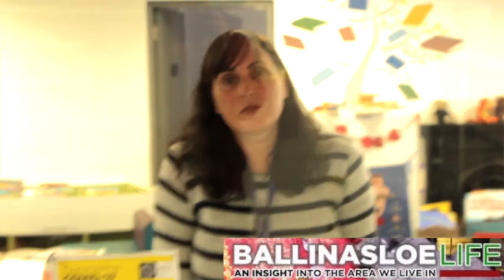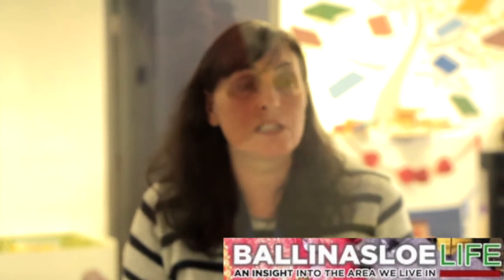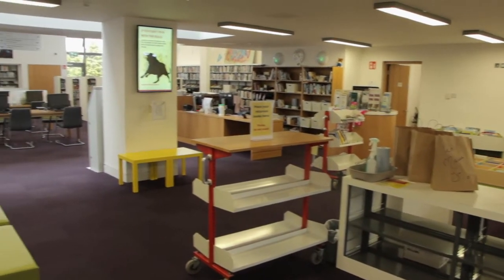Currently, due to government guidelines, we don't have any public access to the building. People just come as far as the collection point to collect their books. We're hoping that will change when we enter the next phase.